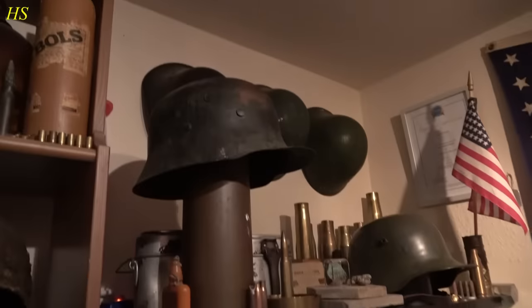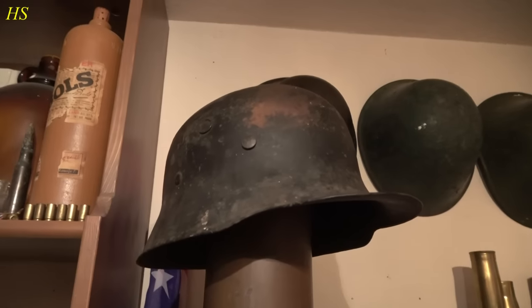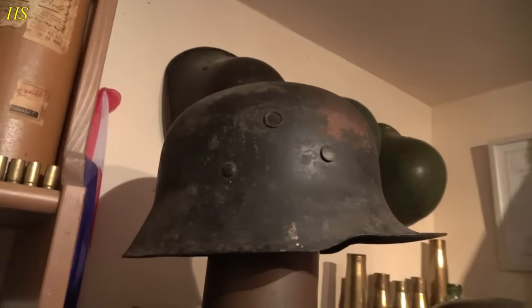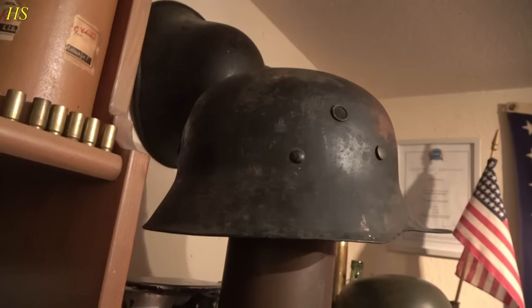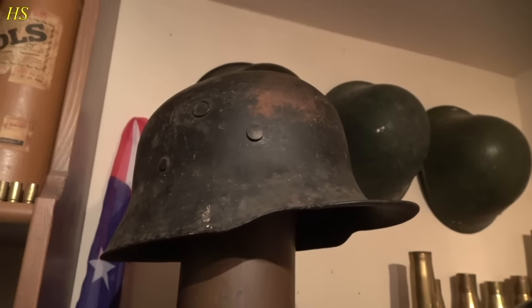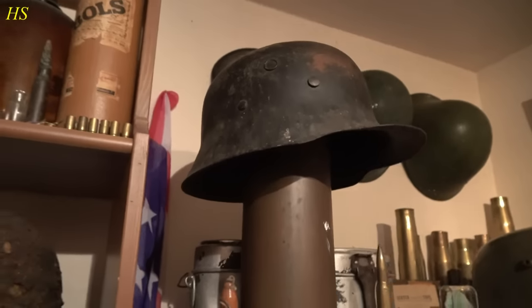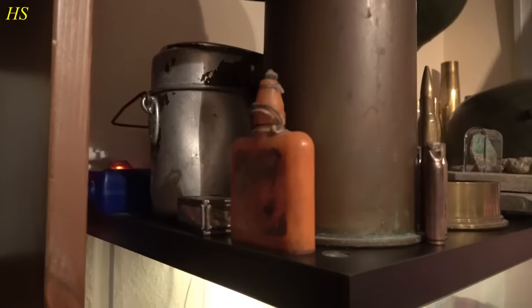Right here we have some aircraft parts including a complete window from a crashed bomber — the crew died and these are some of the pieces from that crash. Some more display cabinets right here. Here we have a very rare model German helmet — it's like an M16 but different, like the Himmler model, and it's black — so it might be Allgemeine SS. Very interesting German helmet resting on top of a shell casing.